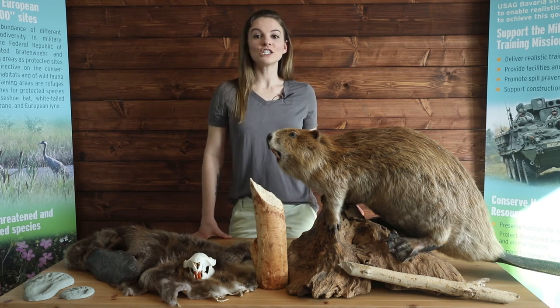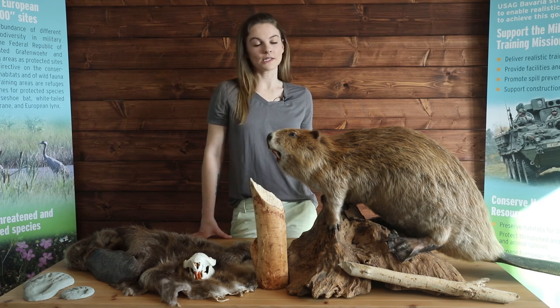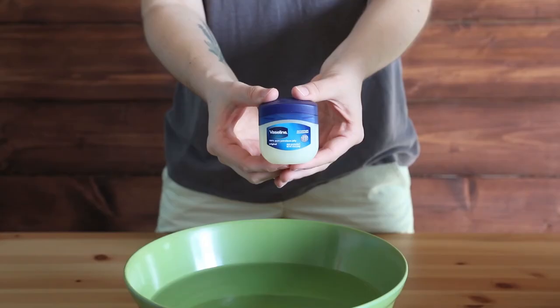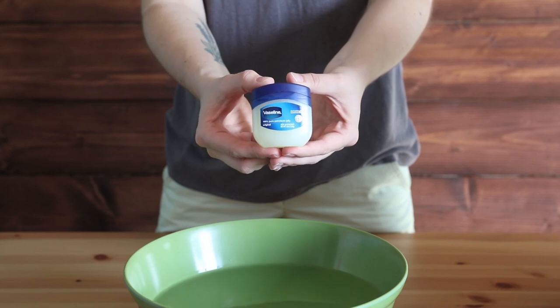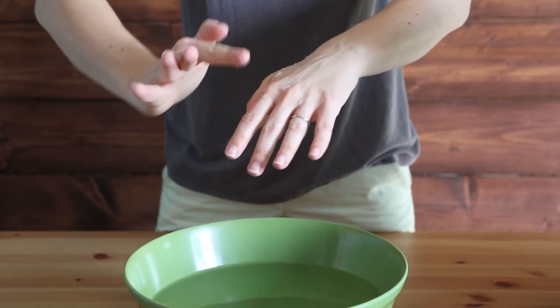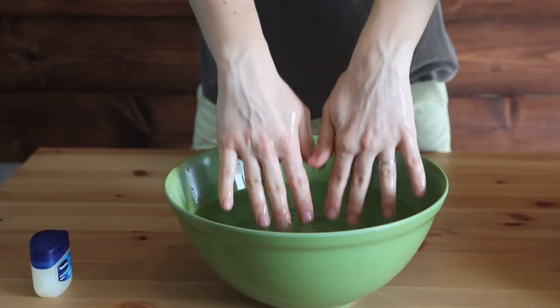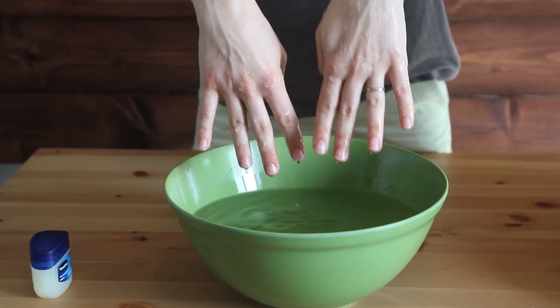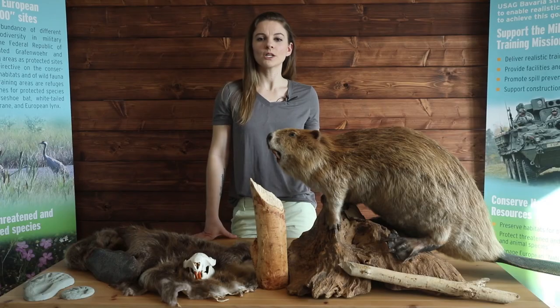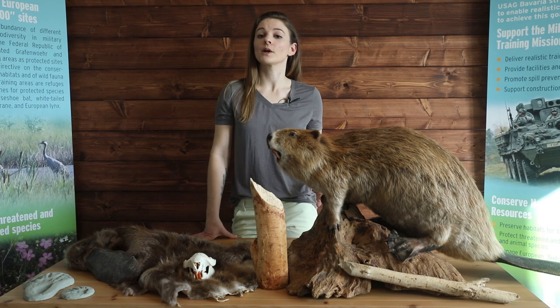For those interested in doing some additional beaver-related activities, check out the links we'll post in the comments of this video. One easy demonstration you can do with your kids is to take petroleum jelly or Vaseline and rub a layer of it onto one hand. Stick both hands — the unoiled one and the oiled one — in a bowl of cold water. Which hand feels warmer? The petroleum jelly acts as an insulator from the cold water, just as the fur and special oils produced by the beaver protect it from the cold and water.